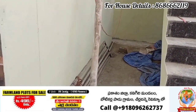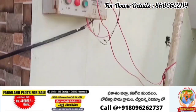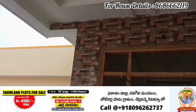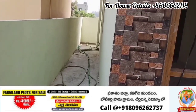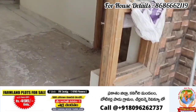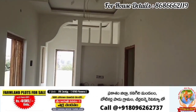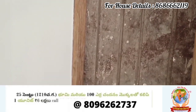This property is priced at 116 lakhs, spanning 1210 square yards. It is a west-facing house, a low-price investment opportunity. This is a 2BHK independent house, almost ready to occupy with complete work done, set on 116 square yards.